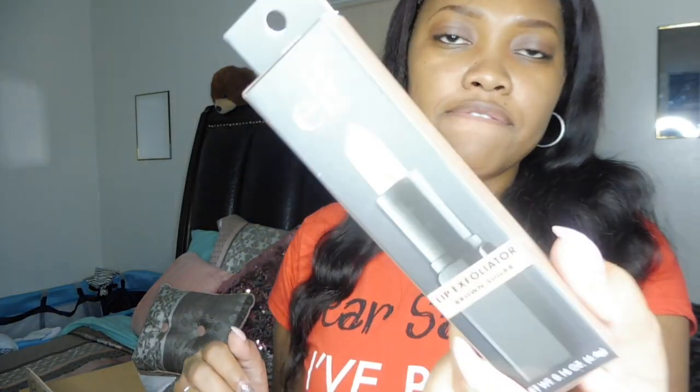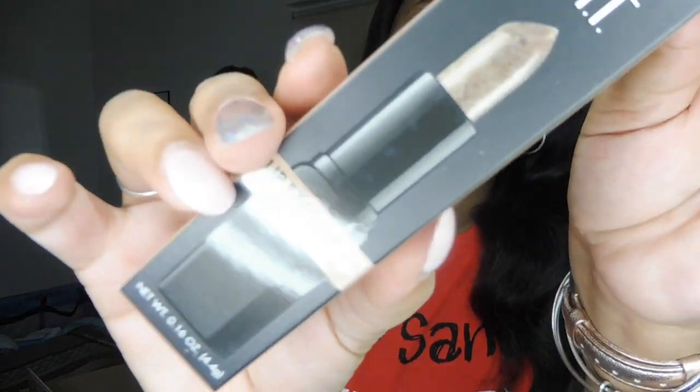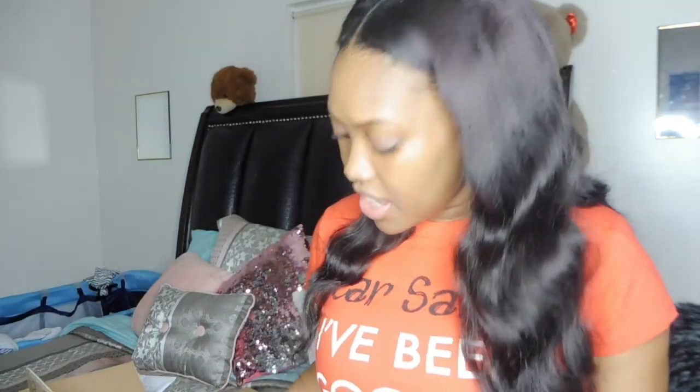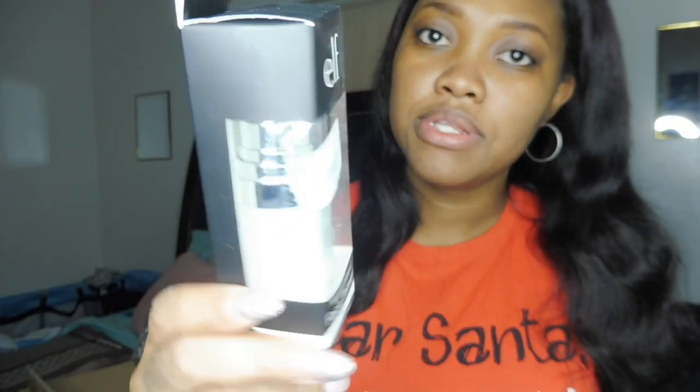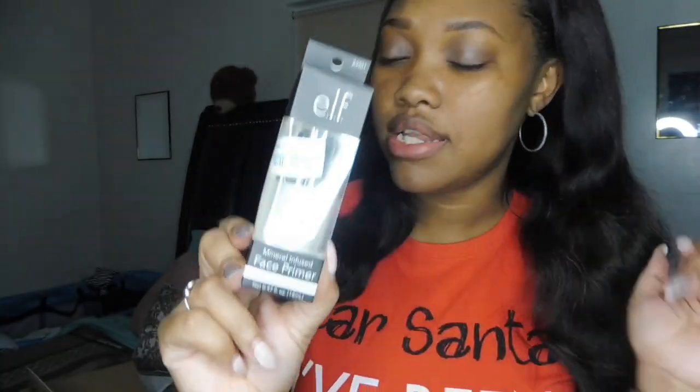They also gave me a lip exfoliator in brown sugar — I had this before but never really tried it, so I'm definitely going to give it a try. And they gave me a mineral infused face primer in clear. It's a good size — they're really trying to sell their products and get their game up, so I'll be trying that out very soon.